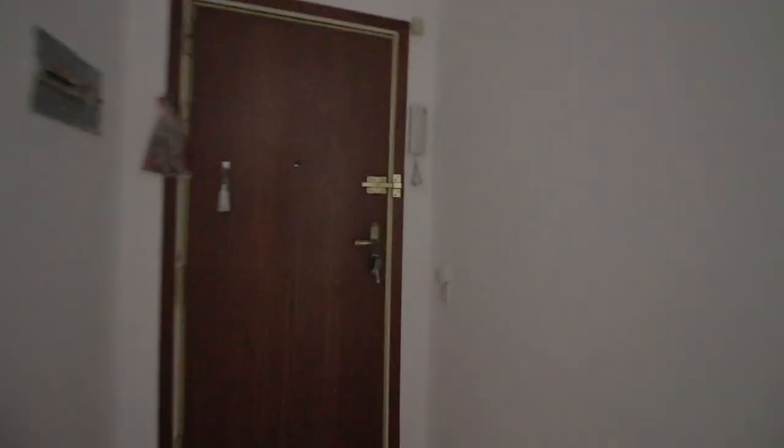And then this is the entrance over here, with an automatic little lamp over here.